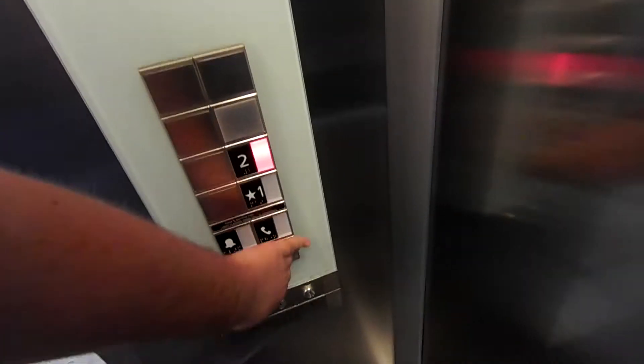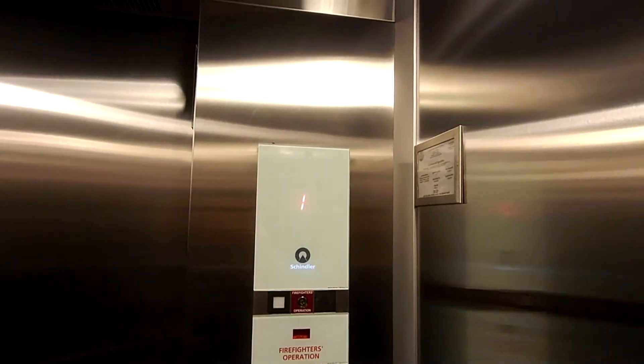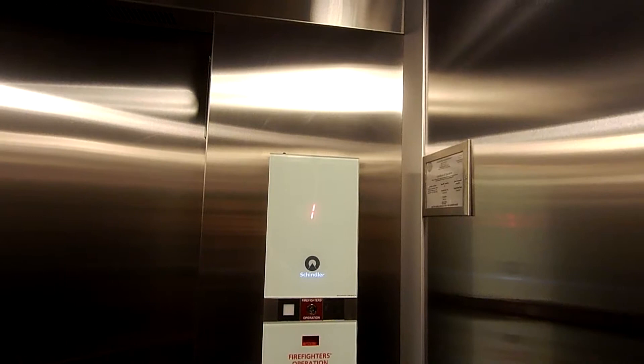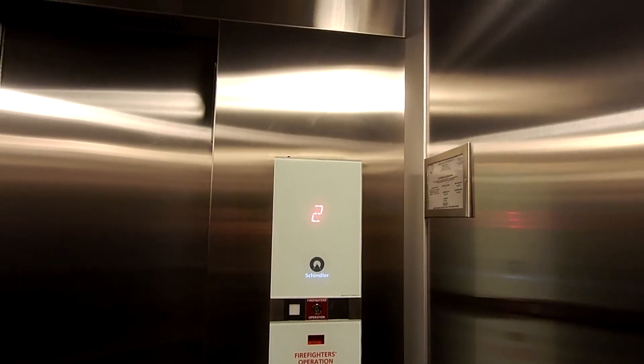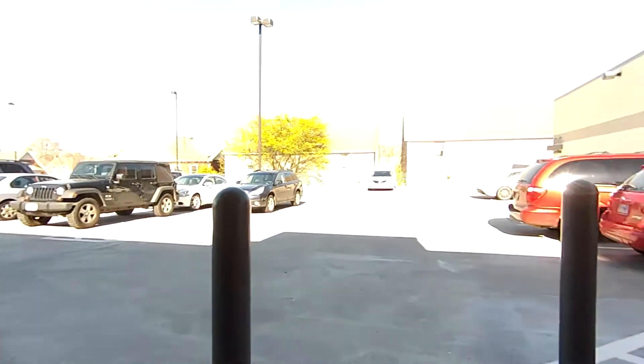Let's go to 2. The door closes when you push the button like that. Let's go take a view first.